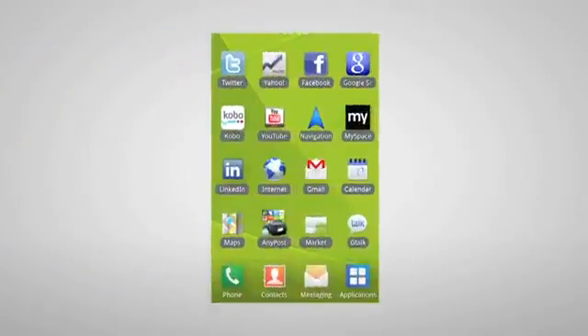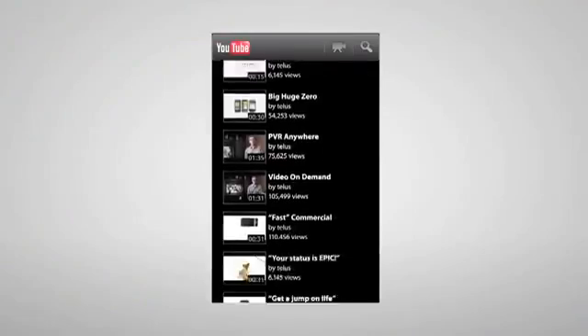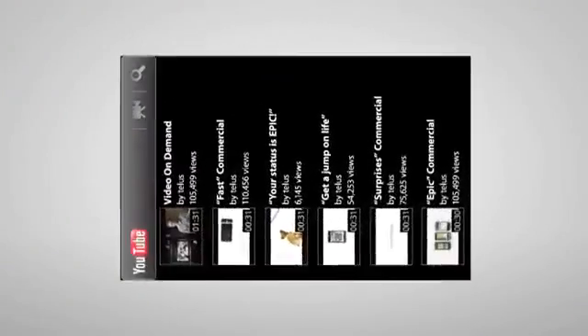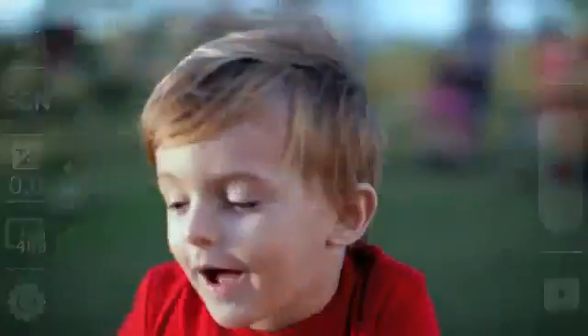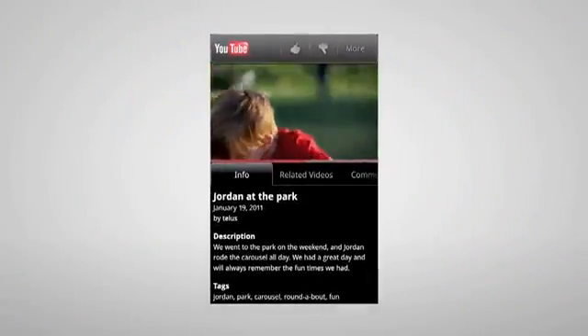The Android operating system boasts an amazing YouTube widget. It syncs to your account, so you can upload videos instantly. Bypass the browser and forget about fumbling with apps — one-touch recording lets you share your videos in a single click.